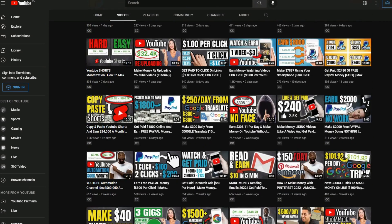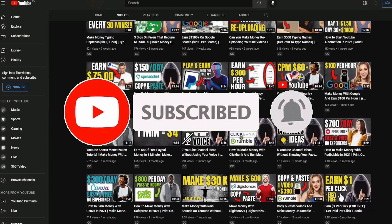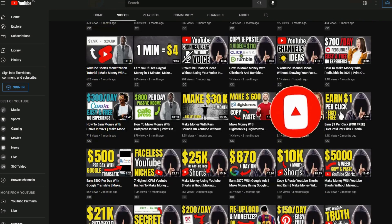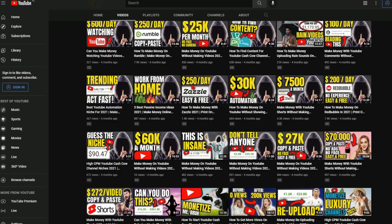If you want to learn my strategies on how to make money on YouTube without making videos, with YouTube Shorts, or with cash cow channels, subscribe to my channel and check out some of my other tutorials.